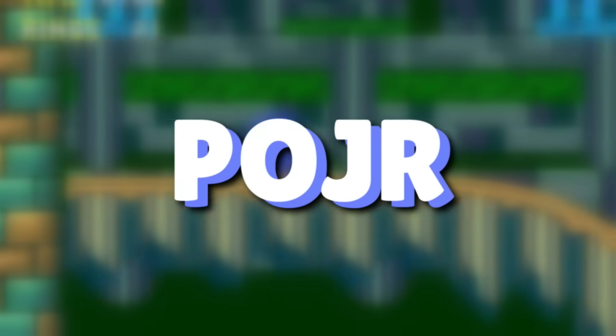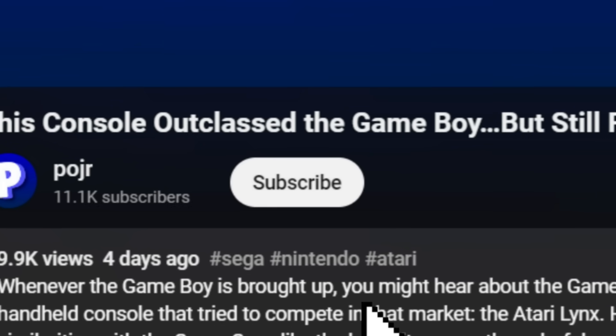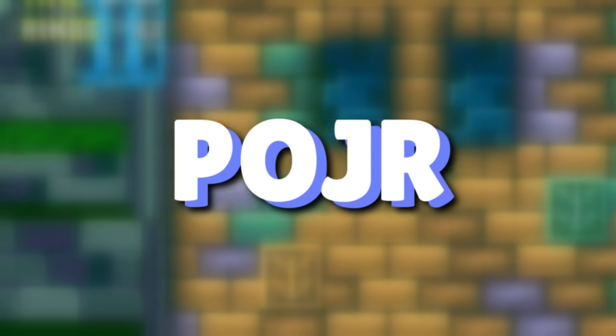We'll see you in the next video. I just wanted to thank you so much for watching. If you made it this far, hit that like button. If you enjoy this type of content, hit the subscribe button for more. Both of these things really help the channel grow. If you have anything to share, feel free to leave a comment — I read every single comment on this channel and I'm pretty good at replying back. Have a good one.